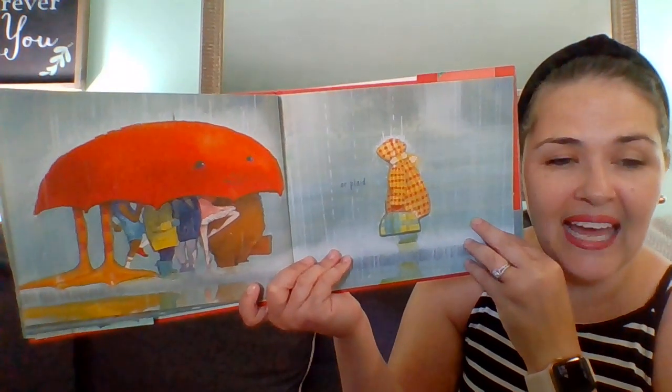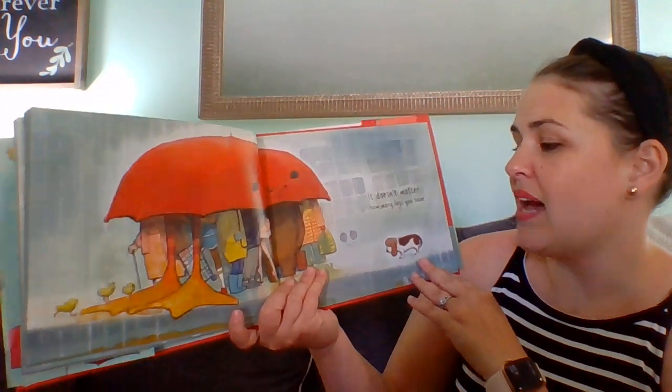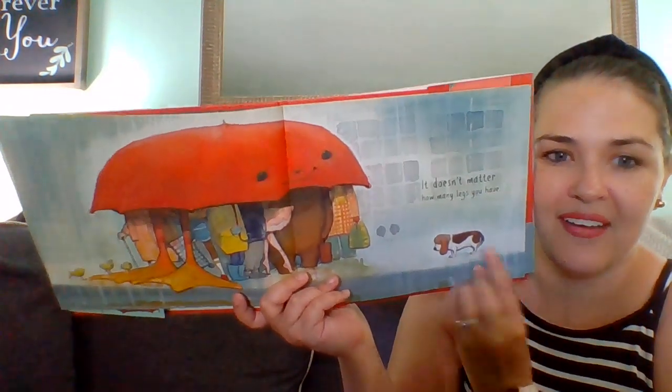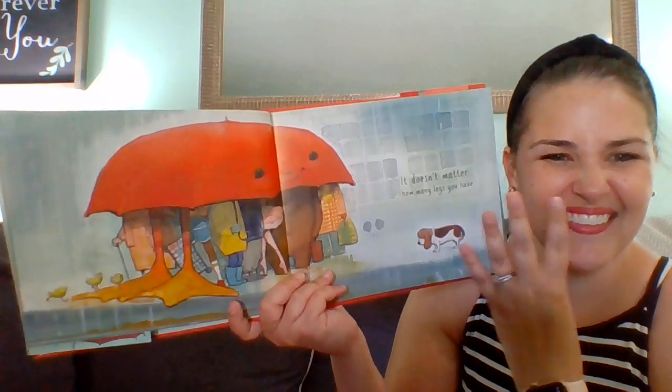It doesn't matter if you are plaid — that's the kind of pattern you see on this coat. It doesn't matter how many legs you have. Look, how many legs does the dog have? The dog has four. That's different than people.